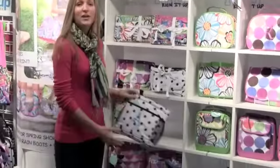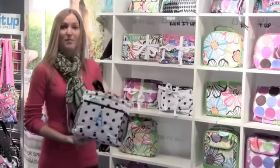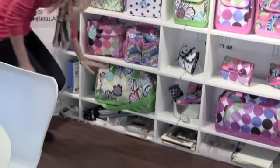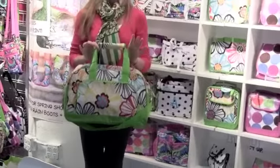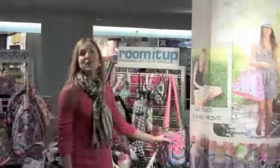We've also got our new caddy, great for a shower tote or for the beach — it's got drainage holes on the bottom. And we've got our new duffel bag, a new design, great for overnight travel or to take to the gym. Perfect size bag.